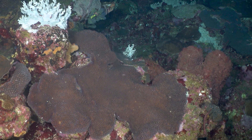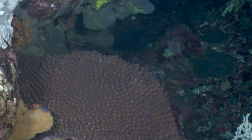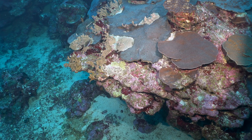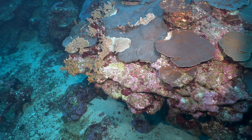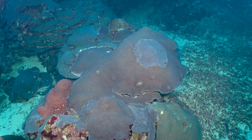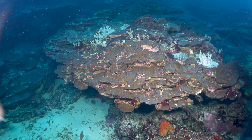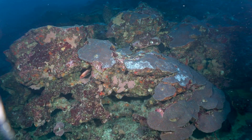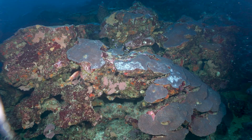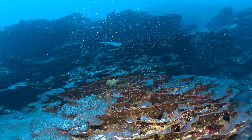One reason we're really interested in studying the coral spawning events at the Flower Garden Banks is that research has shown that the corals here can be a source of larvae to other reefs, including the Florida Keys. So it's really important that we understand coral spawning and protect the corals in this National Marine Sanctuary, as they can serve to seed other reefs throughout the Caribbean that might be more degraded than this really beautiful site.